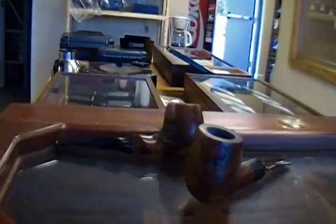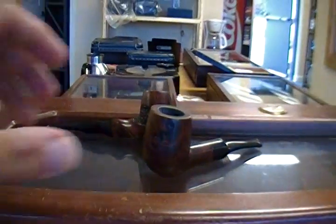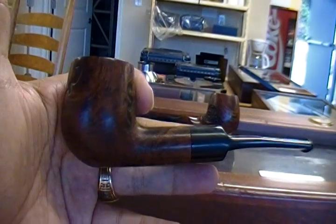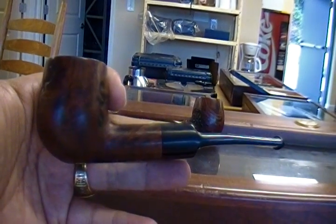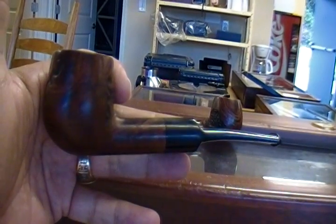And that being said, here are this week's MVPs — Most Valuable Pipes. Check it out. They are two of my Boswells. The first one here is a Boswell slight bent billiard pipe that I picked up when I was at Boswells a couple of summers ago.